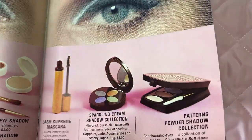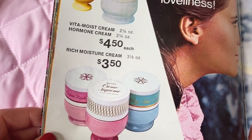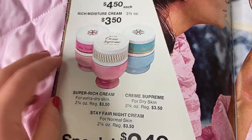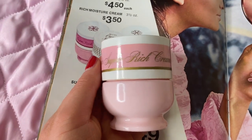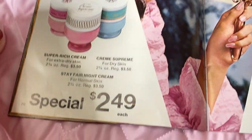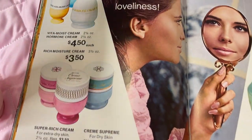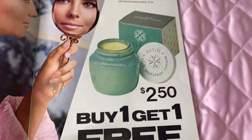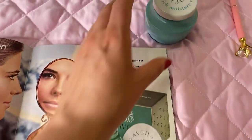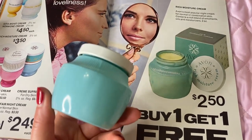Now we're getting into skincare. I love the rich moisture cream — there's also a cream supreme for dry skin and a vitamin option. Here's the rich moisture cream in the pink container, on special for $2.49. There's also the vita moist cream, which is extra intense, at $4.50 right now. And there's a classic buy-one-get-one-free rich moisture cream, an Avon staple since the 50s — such a good price right now.